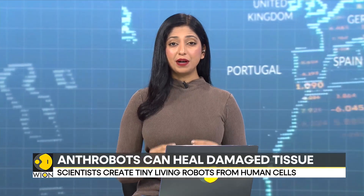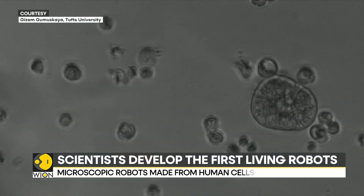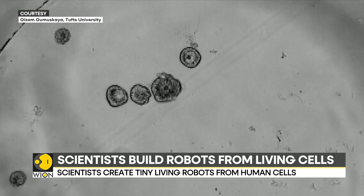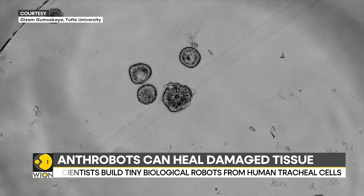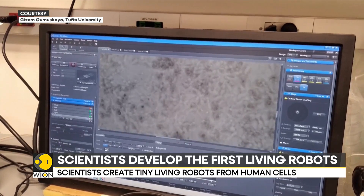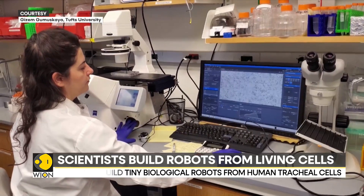Scientists in the United States have created tiny biological robots from human tracheal cells. These robots are known as anthrobots. These microscopic multicellular bots have displayed a remarkable healing effect on other cells. They have been designed to self-assemble and can vary in size, from as wide as a human hair to as tiny as the point of a sharpened pencil. The discovery was part of research conducted by Professor Michael Levin at Tufts University, in collaboration with Harvard University's WYSS Institute.